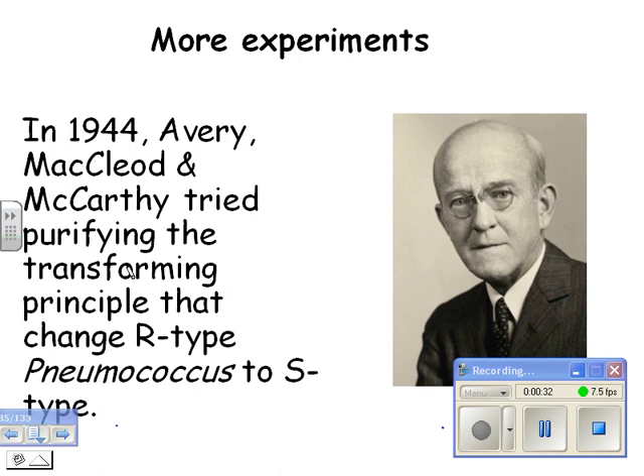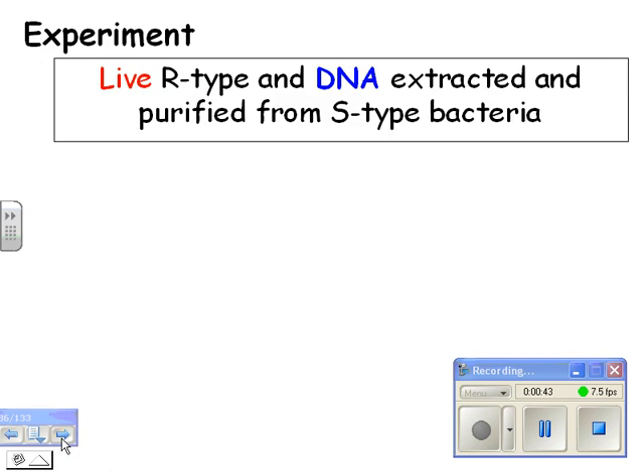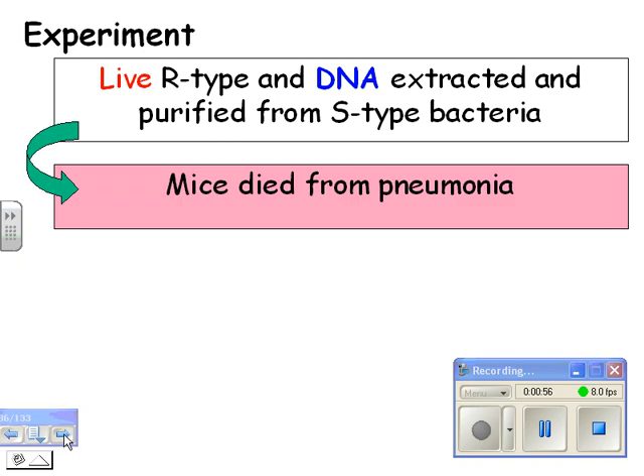So they tried purifying the transforming principle that changed the R-type — the rough, non-pathogenic type of bacteria — into the S-type, the virulent, pathogenic type. Here was their experiment: they had live R-type bacteria and DNA extracted from purified S-type bacteria. Live good-type plus DNA extracted from the S-type, and the mice died from pneumonia when they did that.